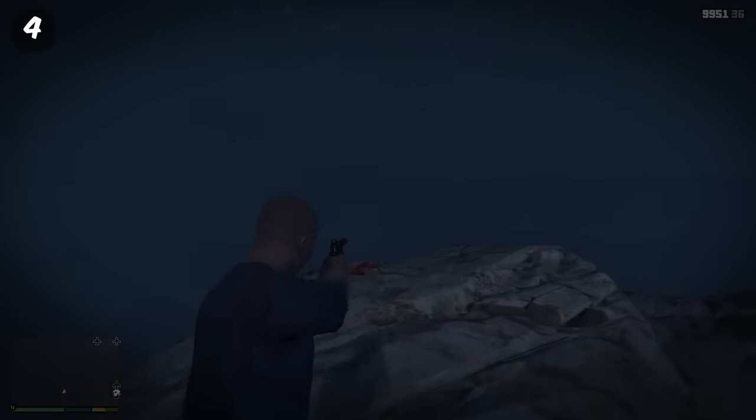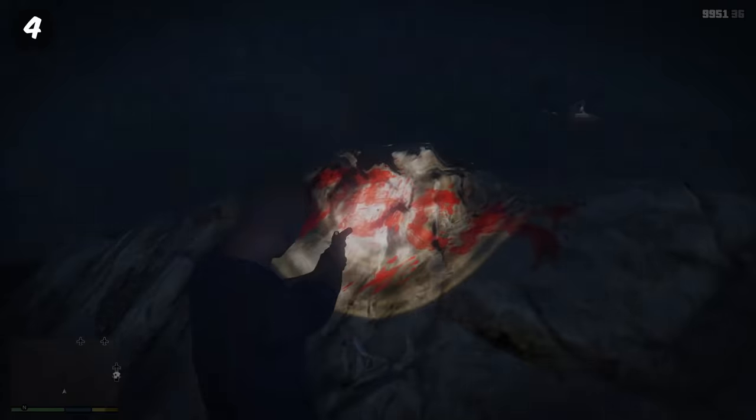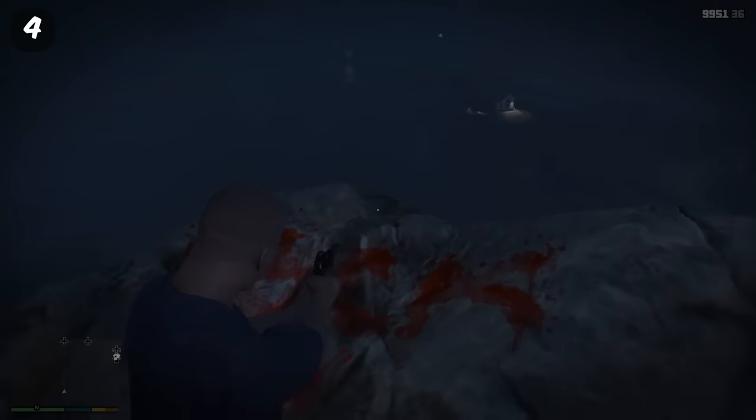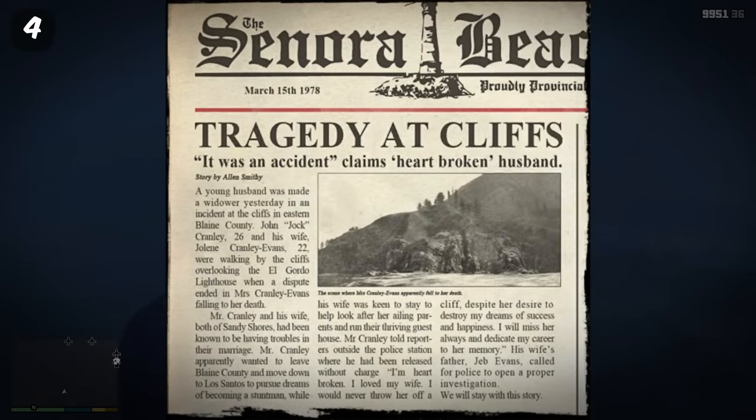This is actually linked to a very dark easter egg in GTA 5. The blood on the rocks says 'Jock,' which is a reference to Jock Cranley in GTA 5, and there's actually a newspaper clipping here which suggests that this woman was pushed off the cliff.